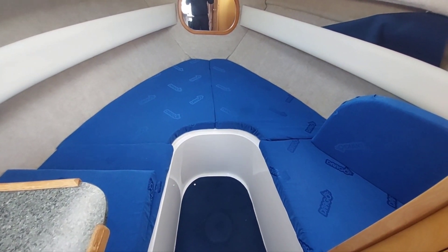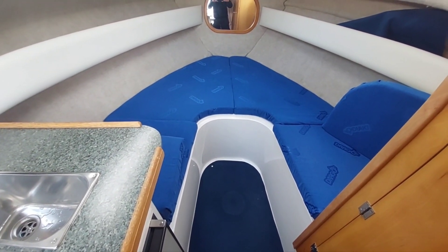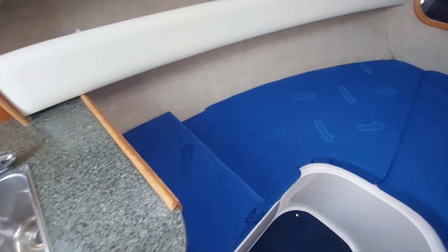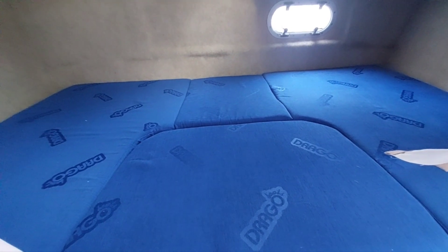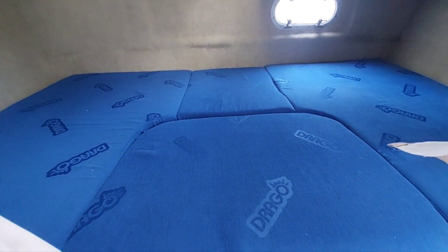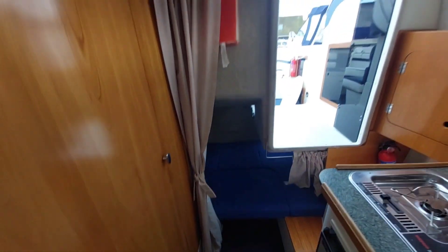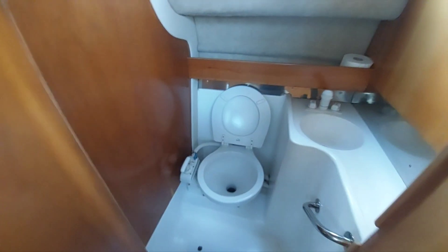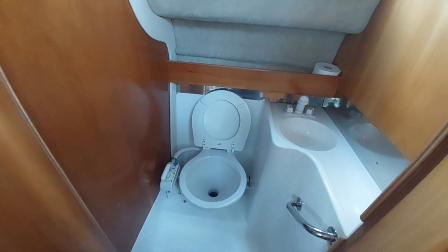Seating for four or five people if they need to be downstairs. This converts to a double — so there's a double berth there using the infills. There's another double berth that sits under the helm, runs the full width of the boat, so that's a nice generous space. They're nicely finished, all the fabric is in good condition. And then on the starboard side, the heads — a manual flush toilet to a holding tank, which on a day boat is just a great thing to have.